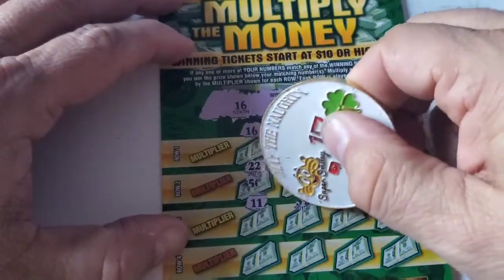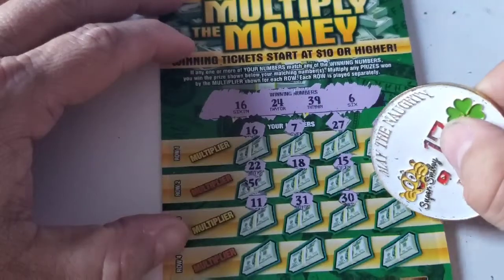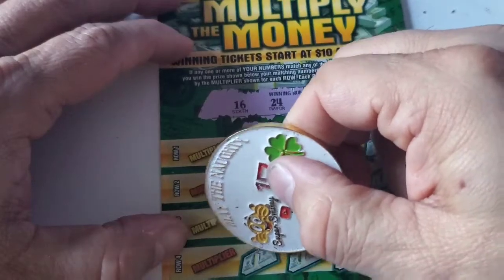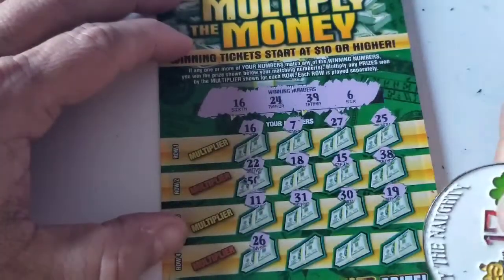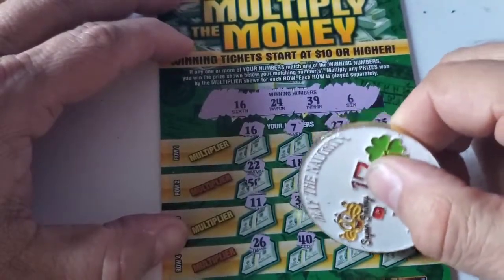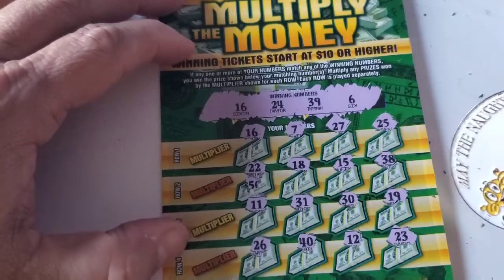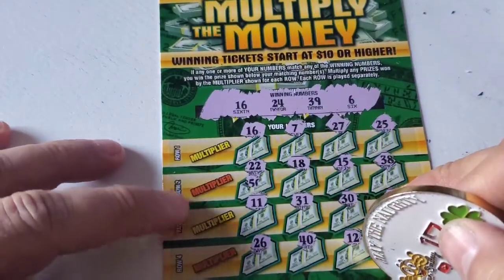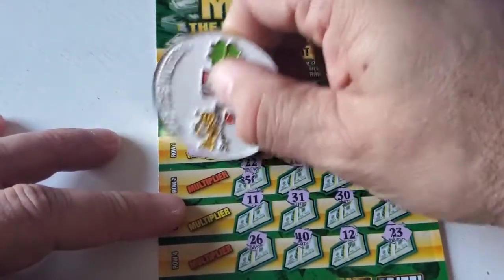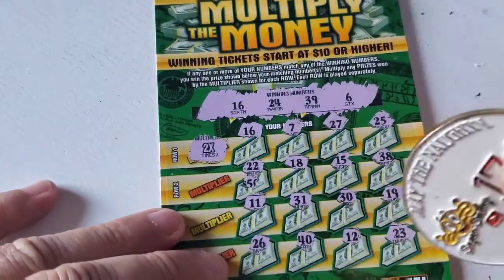11, 31, 30, 19. Last row: 12 and 23 — one off the 24. All right, let's see what our multiplier is going to be. For this particular row we have a two times.